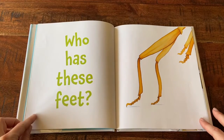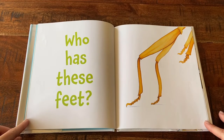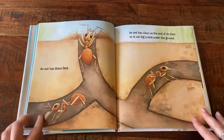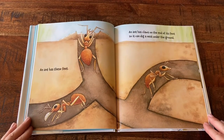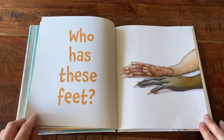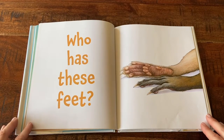Who Has These Feet? An ant has these feet. An ant has claws on its toes so it can run up and down trees.